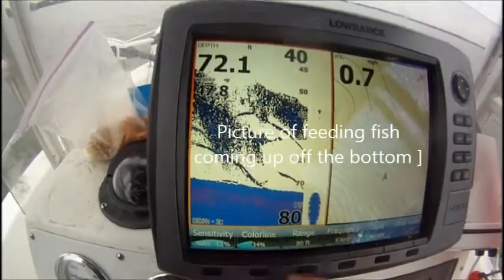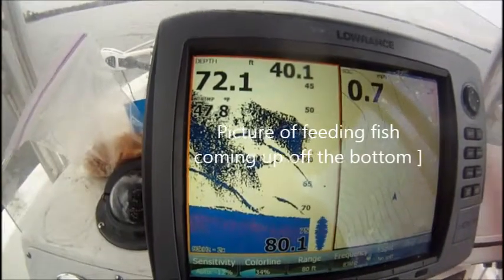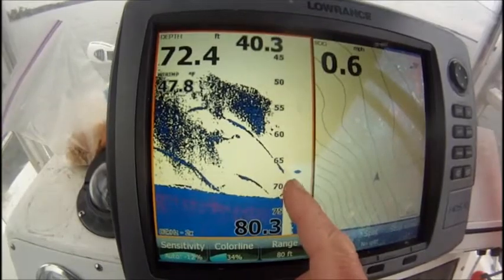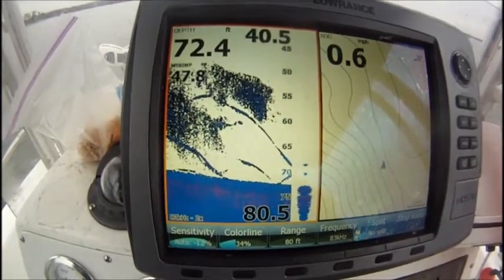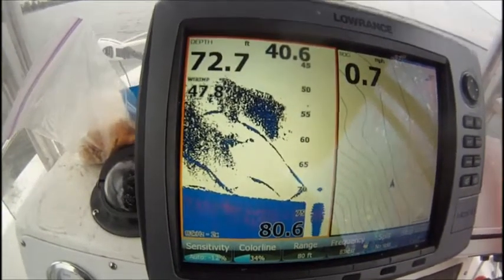Right here, they're all up in these shad right here. That's just amazing. Just thousands and thousands of shad right there, and you can see where these fish are coming up off the bottom to go in there and hit them. Stripers, because there ain't no catfish, but that's a pretty picture right there.